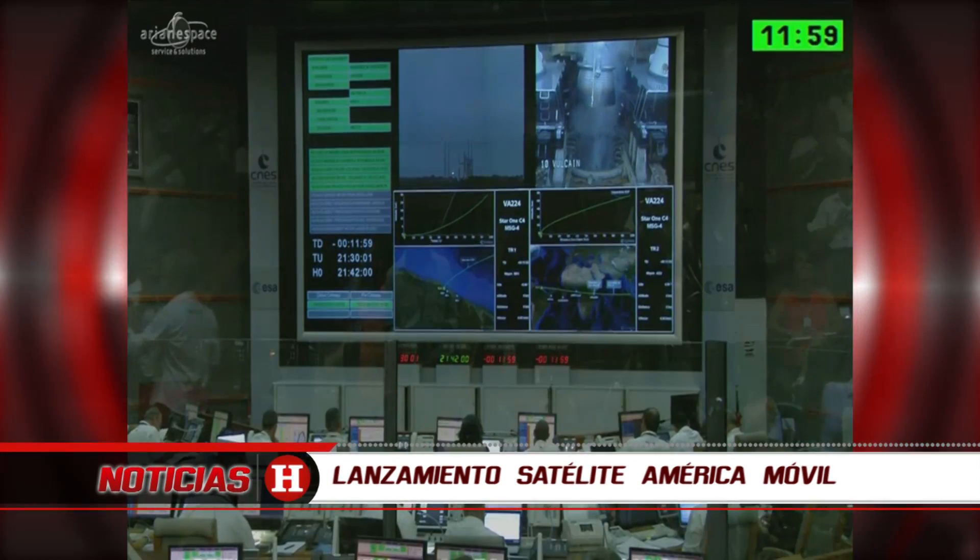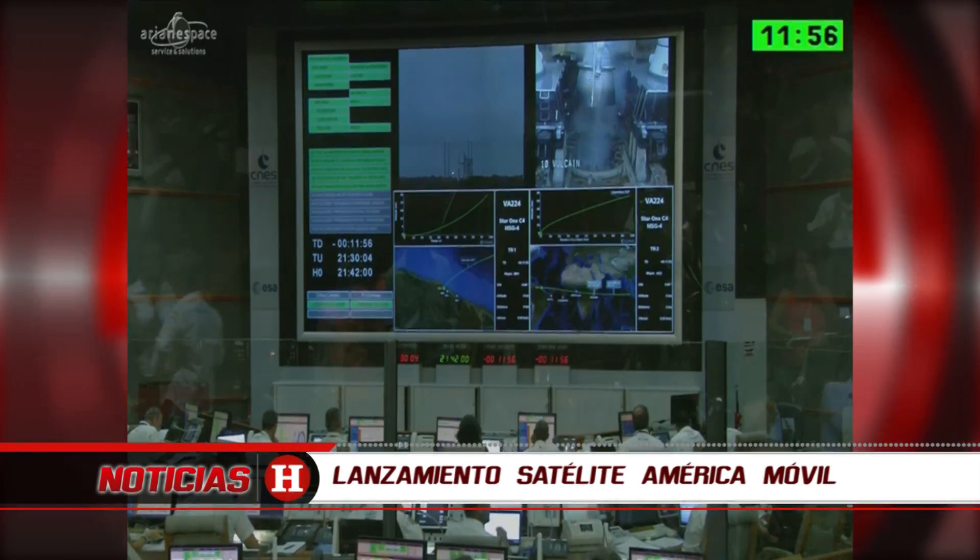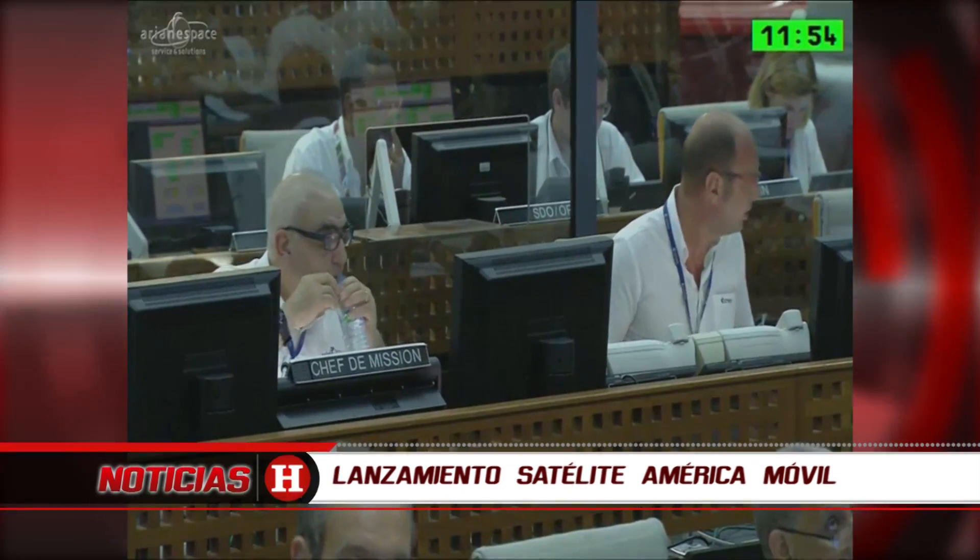I'm Katie Haswell and our interpreters Diane Borelli and Christopher Jack are translating me for our French speaking viewers.